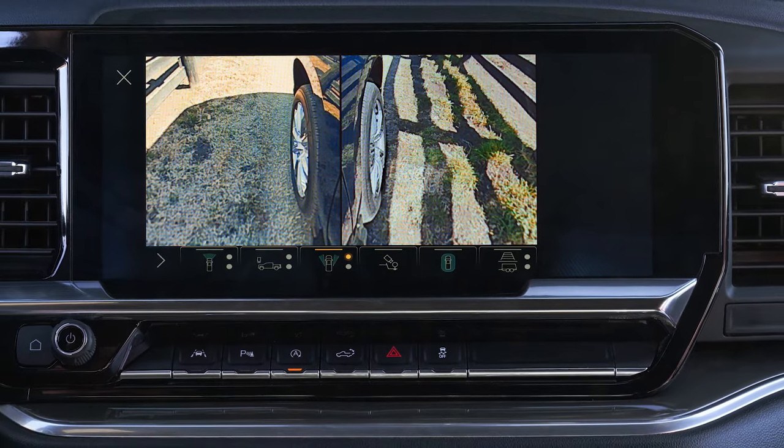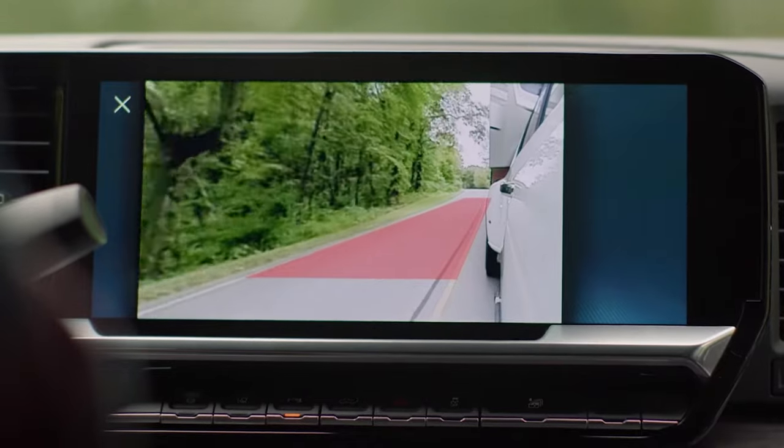There's a front side camera view that shows wheel position, which is very helpful in tight quarters. A rear side view with turn signal activation is great for lane changes while towing. It shows a trailer length indicator down the side of the truck and trailer so you can more easily see obstructions with the trailer in adjacent lanes.